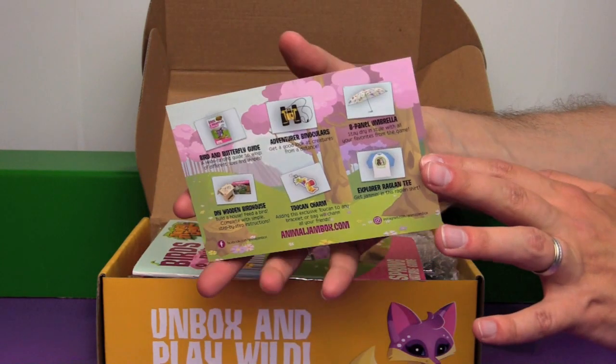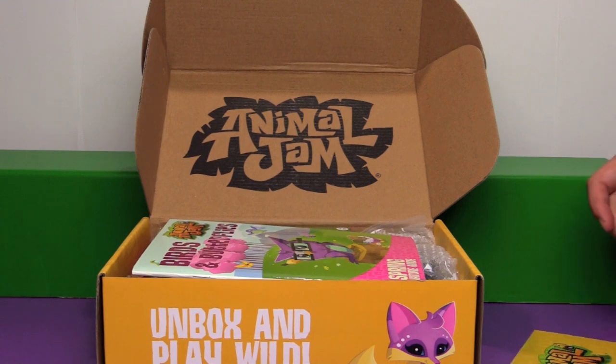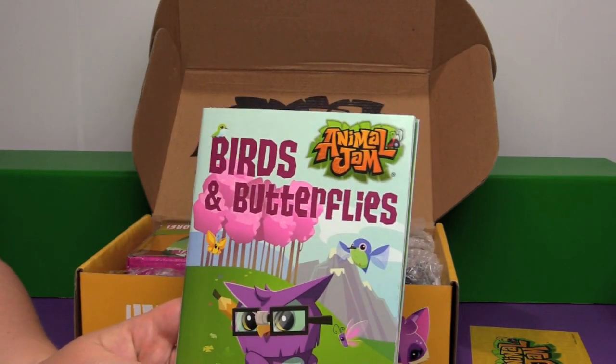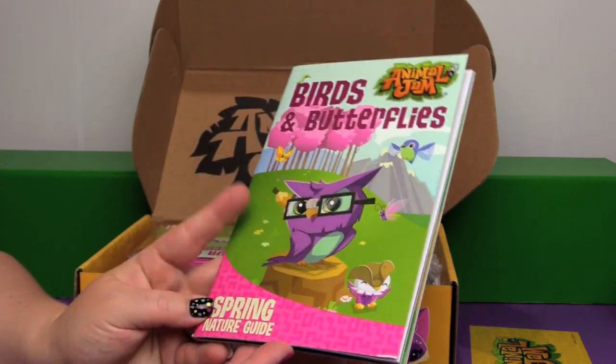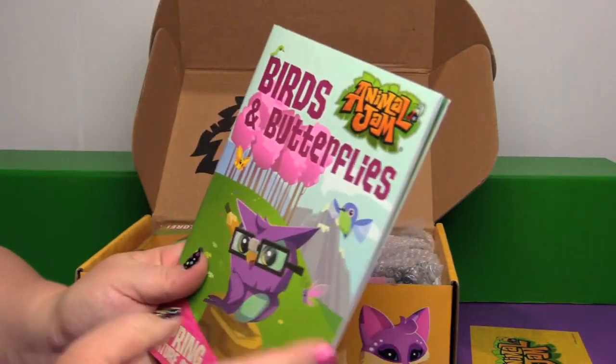It comes with this little postcard on the top. I don't want to look too much at that because I think it's going to spoil a lot of what's in the box. On the top we have the Birds and Butterflies Animal Jam Spring Nature Guide. So there's the owl that's on the box.